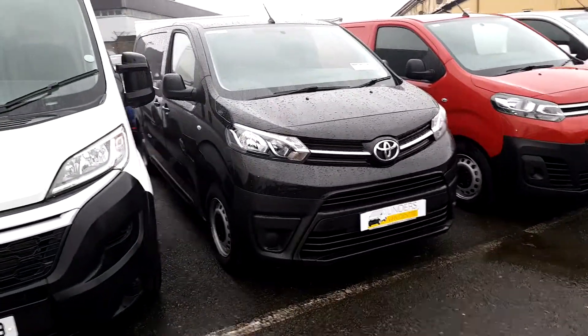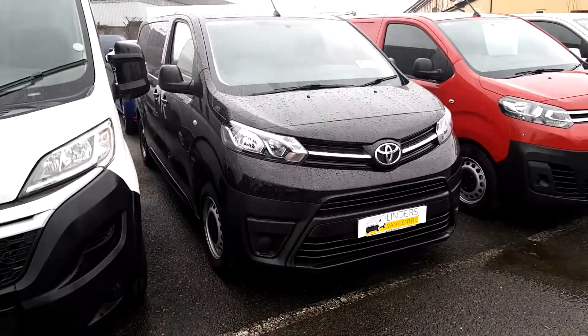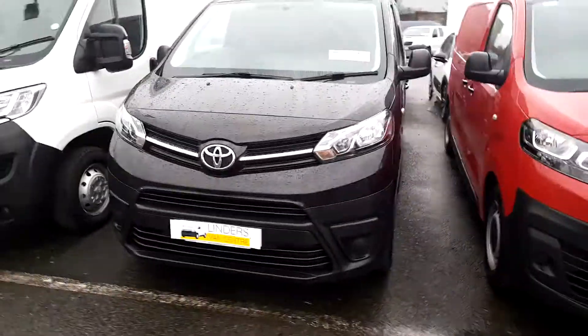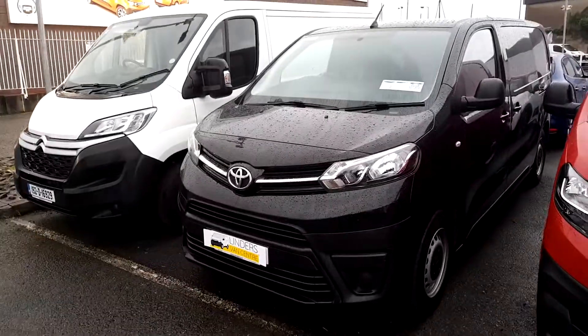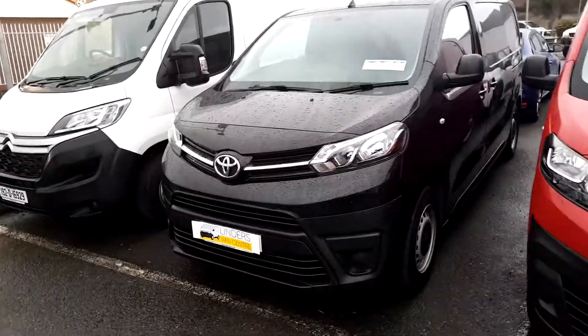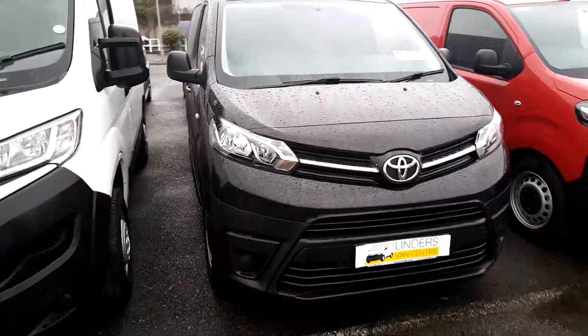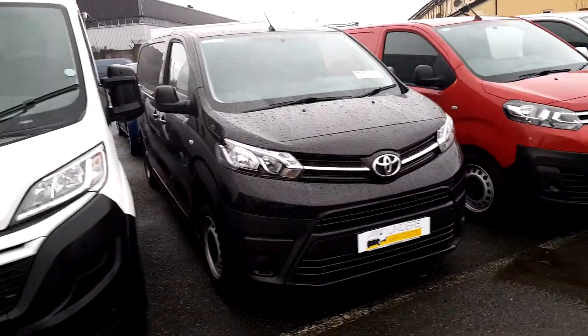First being the Toyota Pro-Ace 171 with 70,000km. Full service history in this van. Obviously you can see it's metallic black in colour. It is the medium wheelbase, 95bhp, ply lined in the rear. Will come with rear sensors as well. That is the first vehicle, 171.